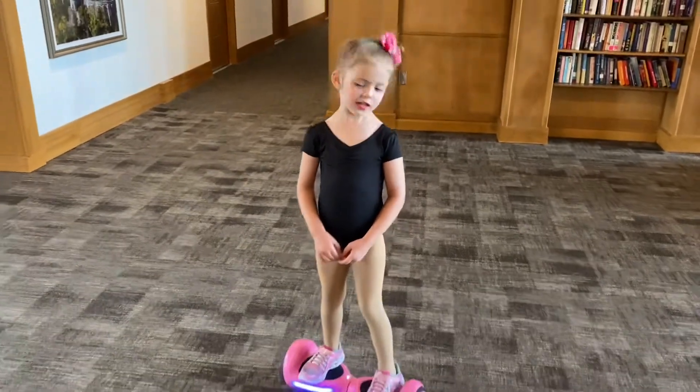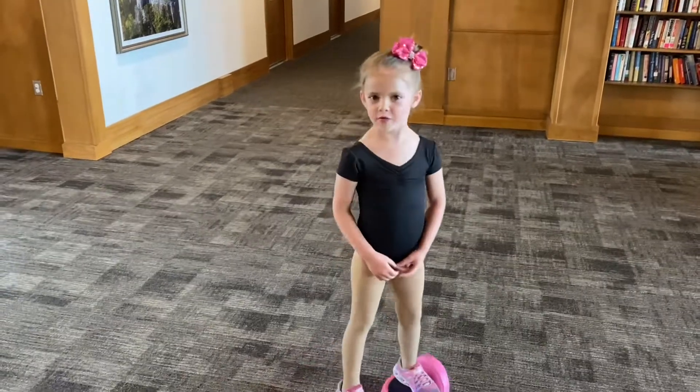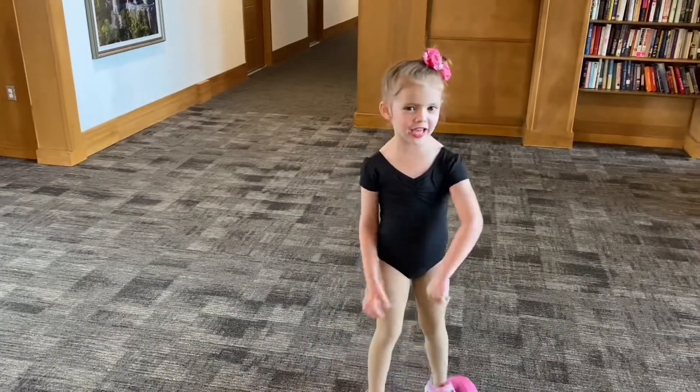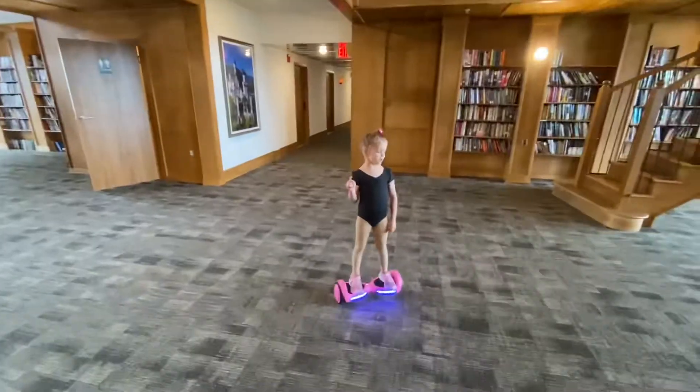Hi guys, my name is Greenlee, and today I'm going to show you how I go on my hoverboard around my castle. Well, let me show you how we do it.